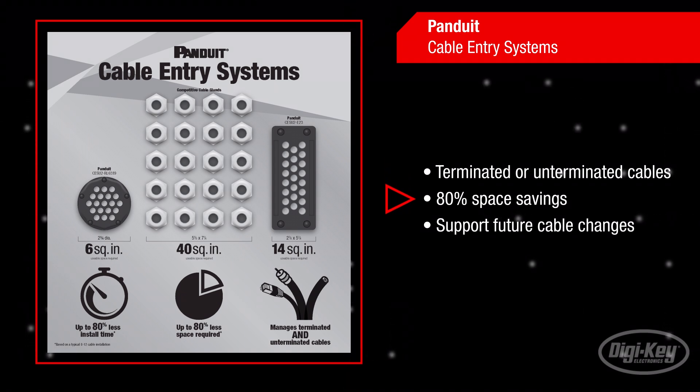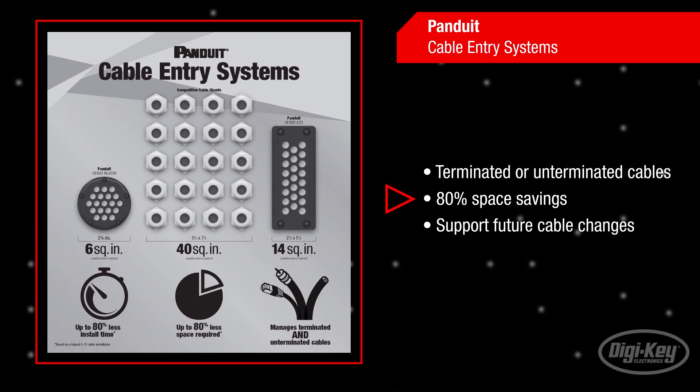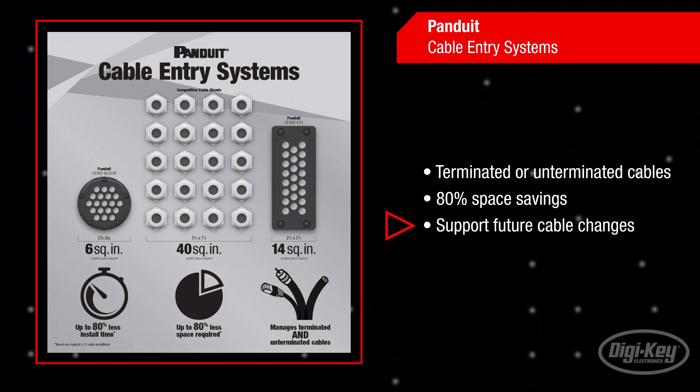The high-density hole configurations provide up to 80% space savings, which is crucial for machine applications that require multiple cables with limited space on the equipment. Any unused hole locations can easily accommodate future cabling moves, adds or changes.